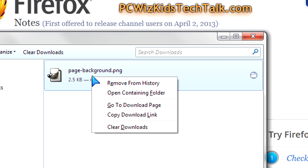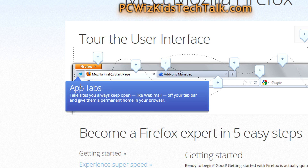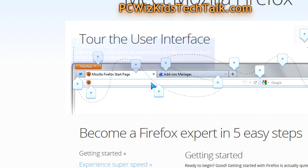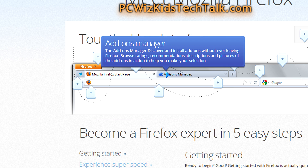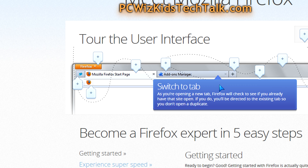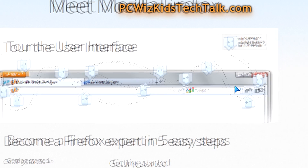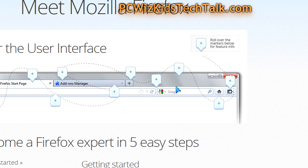The menu options are pretty much the same. Touring the Firefox interface, it hasn't really changed in version 20.0. It's more under the covers — more support for developers, HTML5, and the few things mentioned about the download experience and the private browsing windows. Other than that, not much new to report.